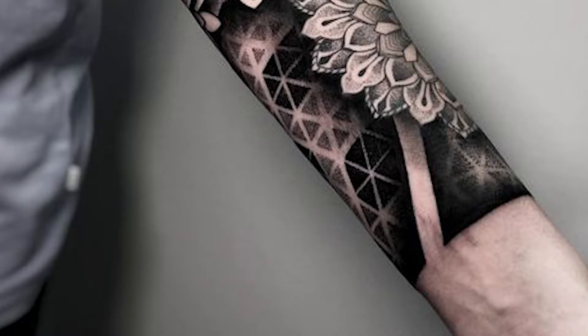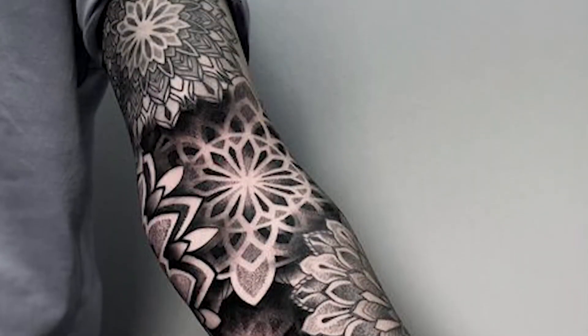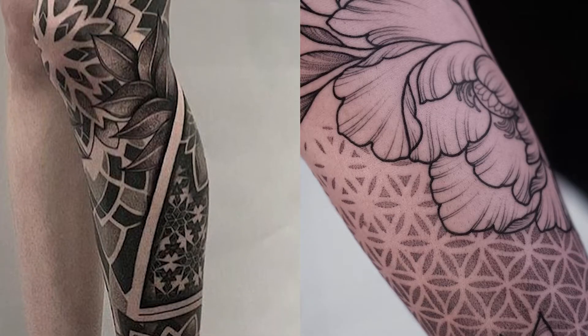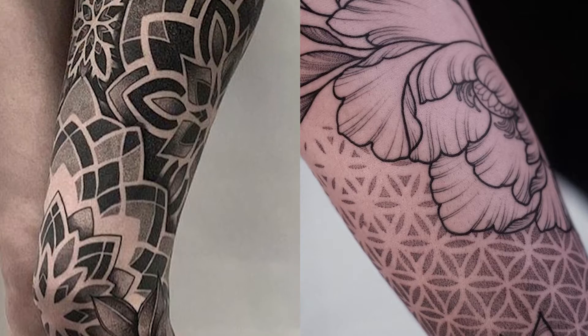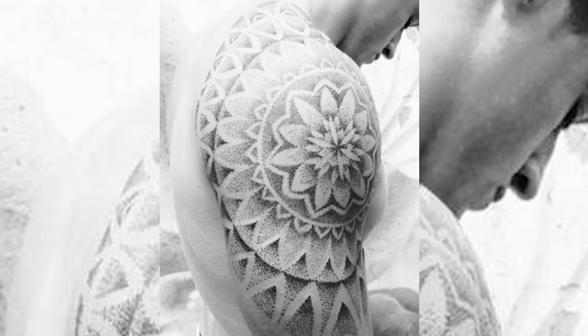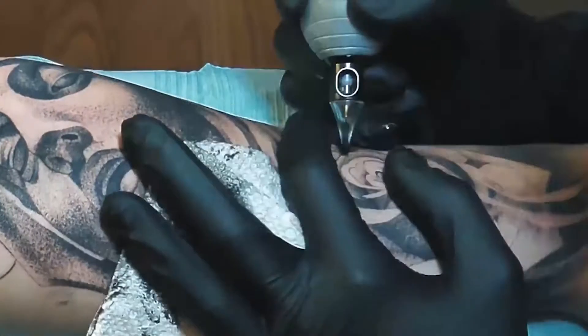Geometric tattoos are based on different shapes that create a simple yet intriguing design. Dot work is commonly used to create depth and shading in shapes. Some geometric tattoos are done entirely with tiny dots, which you can see if you look closely. Many artists use dot-work for shading, also known as dotting, which helps any artwork come to life.